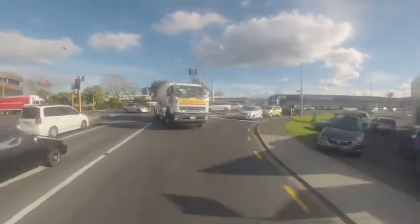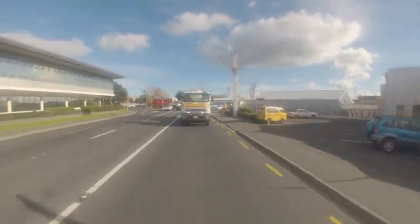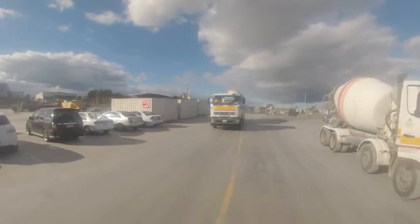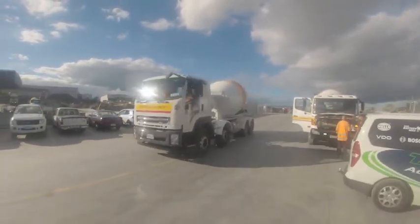and Allison's fully automatic 6-speed 4430. These match to either Isuzu's own 6-rod rear suspension, as tested, or Hendrickson's HASS 461 airbag system.